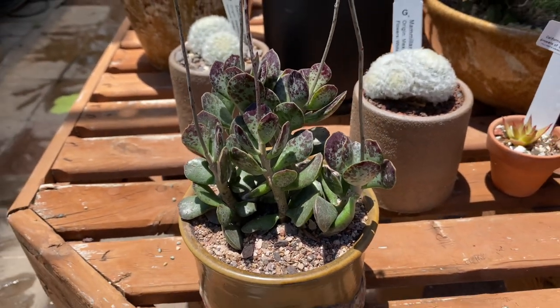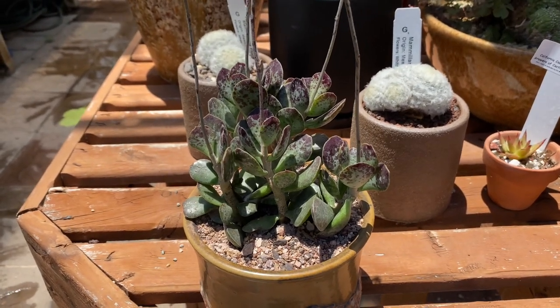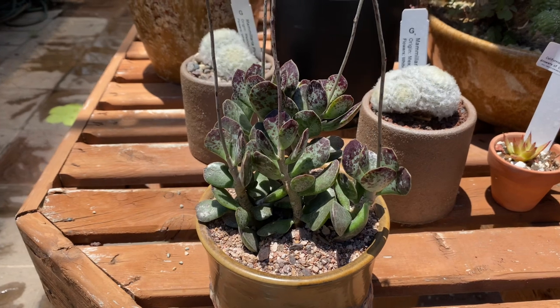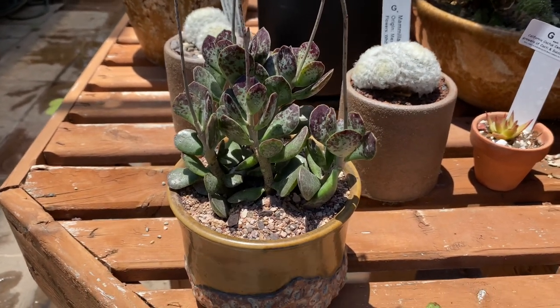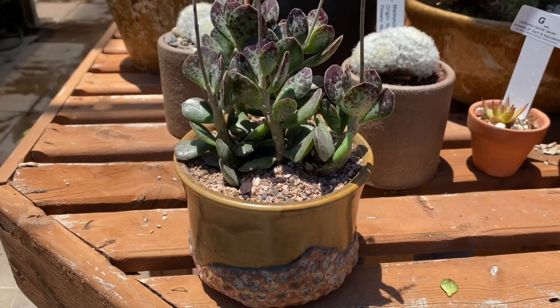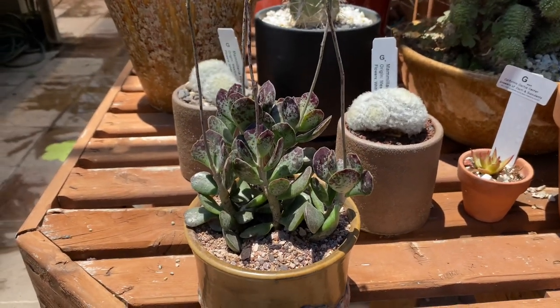It's hardy to about 25 to 30 degrees Fahrenheit. This is not the best indoor plant — it prefers to be outdoors and it's great as a container plant, as you see here. This is a really pretty handmade pot and I think it goes really well with this plant.